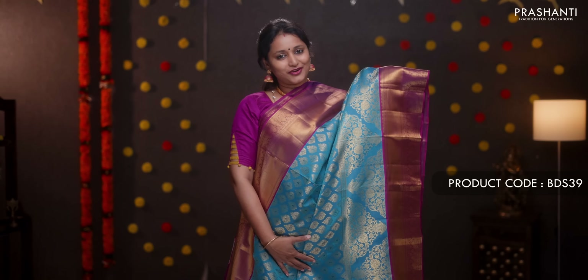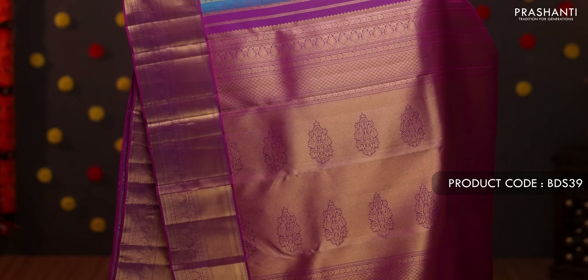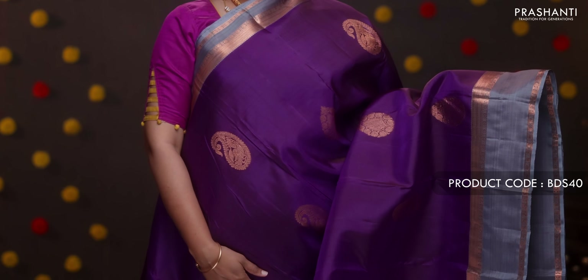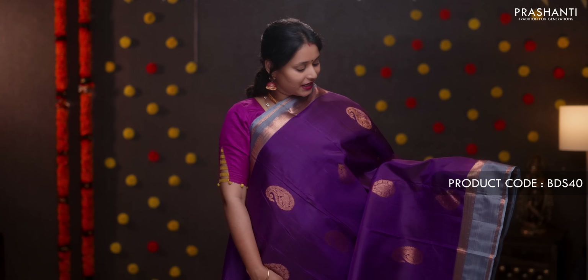Peacock blue with purple — a beautiful saree with contrast borders and rich antique zari woven pattern on either side. The body has very pretty small floral zari buttas throughout, and towards the bottom part of the border there is a floral pattern in antique gold. A contrast rich zari woven pallu in purple, with a plain purple blouse. Priced at ₹11,990.